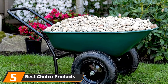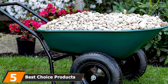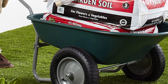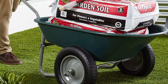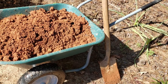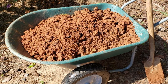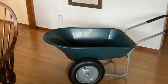The number five position is held by the Best Choice Products Dual Wheel Home Wheelbarrow Yard Garden Cart. Looking for a wallet-friendly model? Made of a durable plastic bin and steel frame, it holds five cubic feet and up to 330 pounds of bricks, gravel, soil, mulch, and other landscaping materials. While the tires are inflatable, they're notably sturdy and suitable for various terrains. The plush padded handlebar makes for comfortable maneuvering and also doubles as a stand for stationary use.